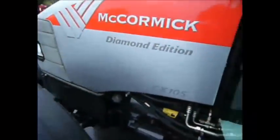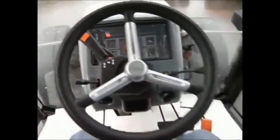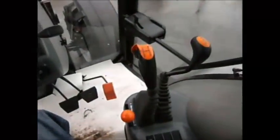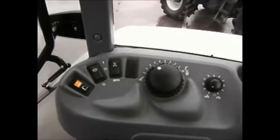Getting into the cab here. The operator's seat is air sprung. There's only a handful of hours on the clock. Electric shuttle. All the operator's controls now — get your speed, electric lift, and four-wheel drive.